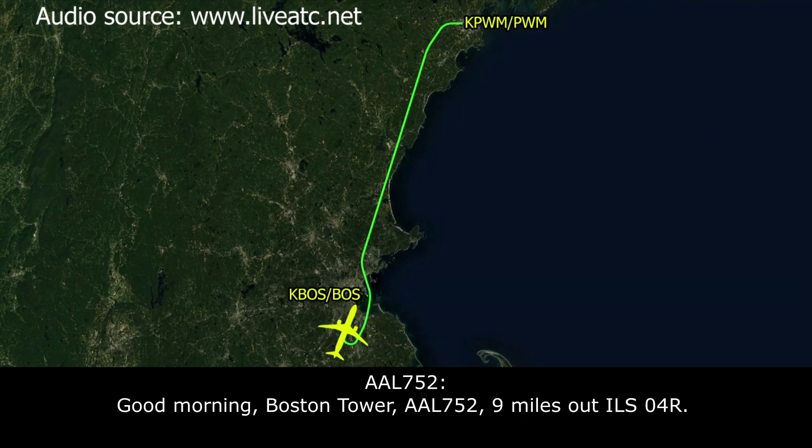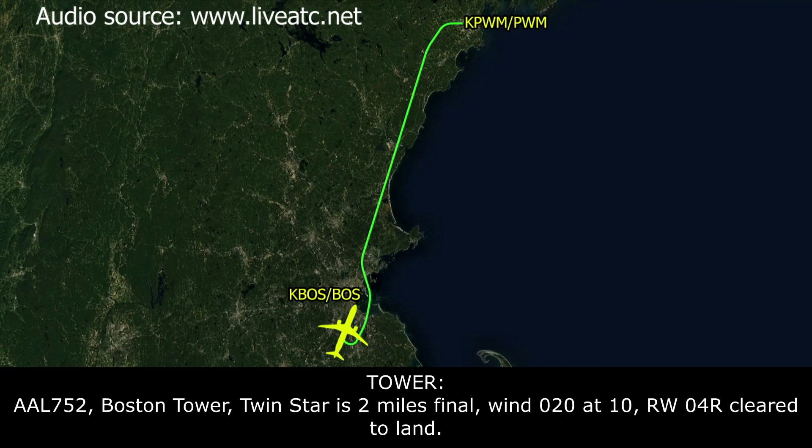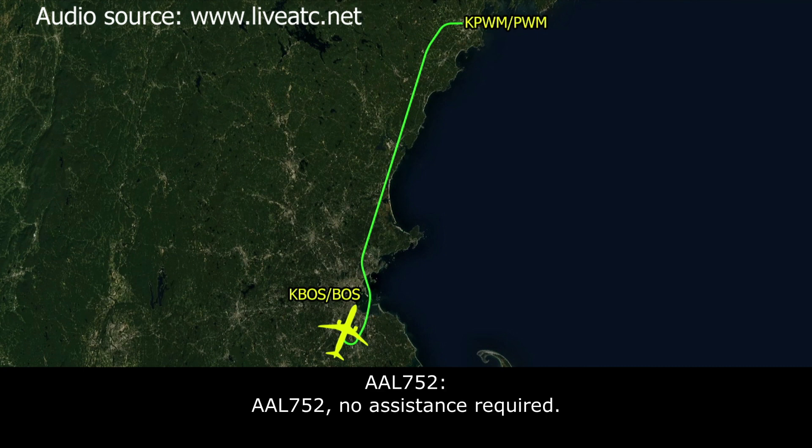Good morning, Boston Tower, American 752, 9 miles out, ILS 4R. American 752, Boston Tower, continue to 2-mile final, winds 1-0-2-0, runway 4R, cleared to land. Clear to land 4R, American 752. American 752, emergency response personnel are on the emergency call sign Logan Command if you would like to speak with them directly. American 752, no assistance required. American 752, roger.